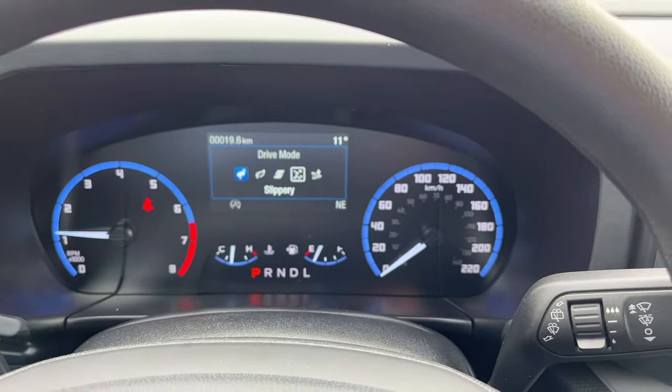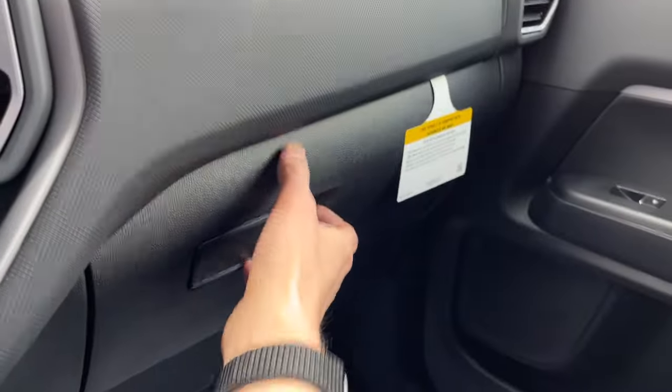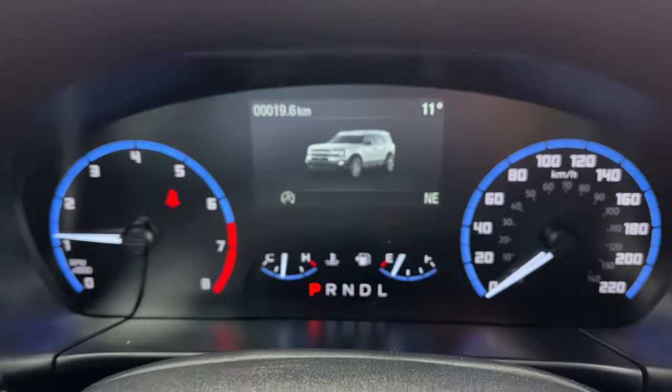Some storage inside the center console with a couple more USB power options, and some more storage over here in the glove box. Lastly, you have your auto-dimming rearview mirror, a couple of reading lights, and a spot for your sunglasses. Yeah, really nicely equipped Bronco Sport all the way around.